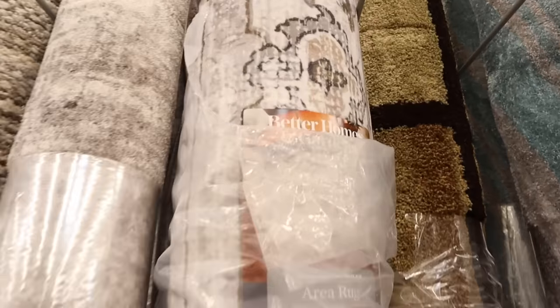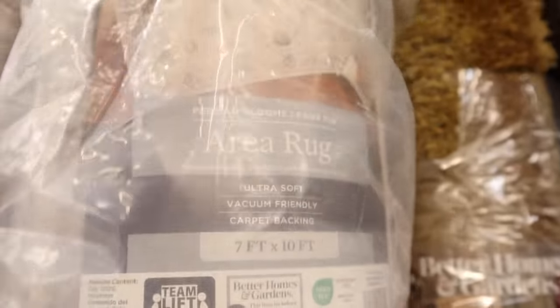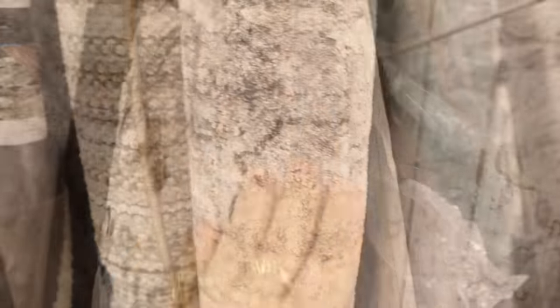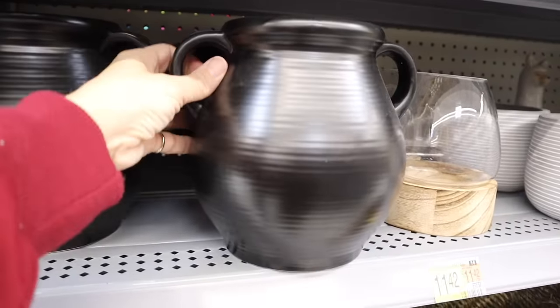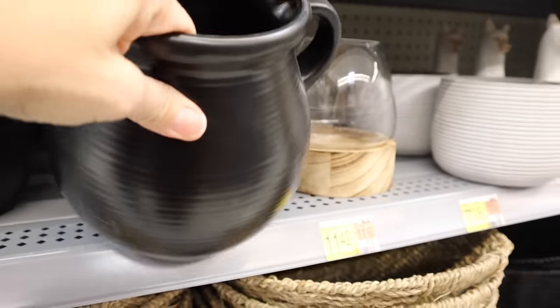This rug caught my eye — it is so soft. It's a Better Homes and Gardens rug, seven by ten feet, and it is incredibly soft. I started looking at other rugs but I just couldn't get away from this one.